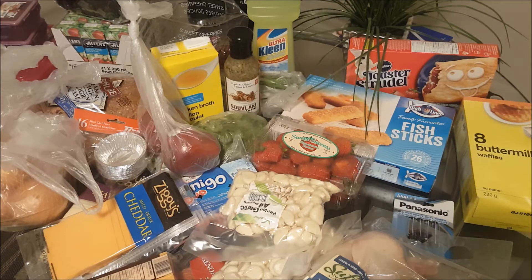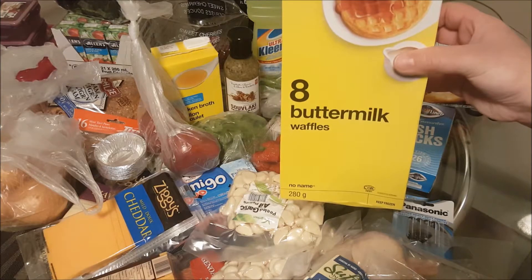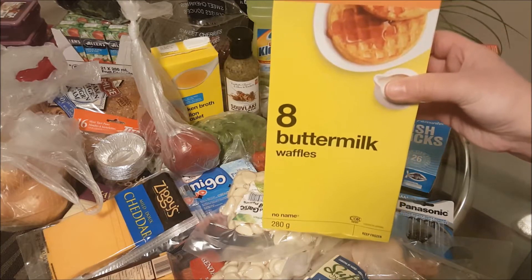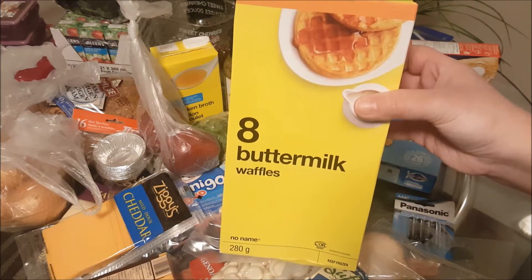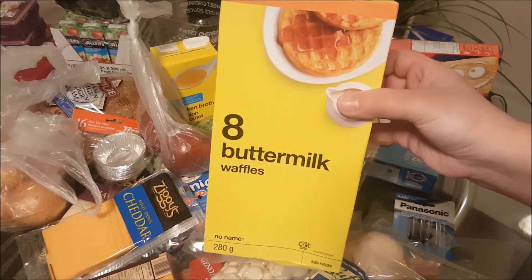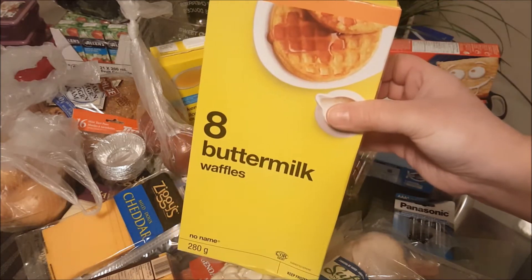So let me share with you what I purchased before I put everything away. I did purchase a package of the eight buttermilk waffles. I didn't do any price matching today — I strictly went to No Frills. Their regular waffles weren't on sale so I picked up these, and these are fairly good.